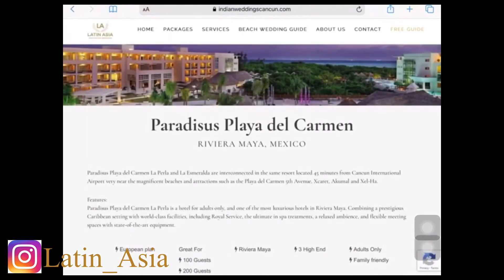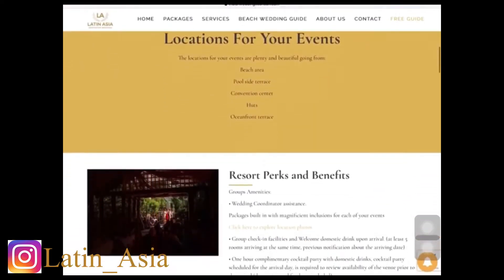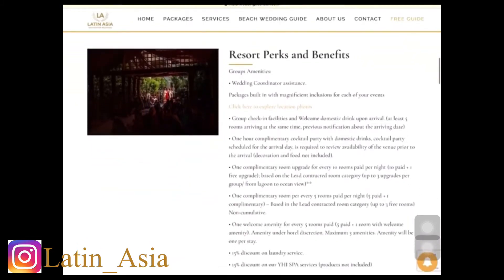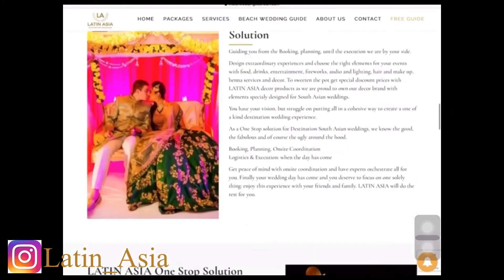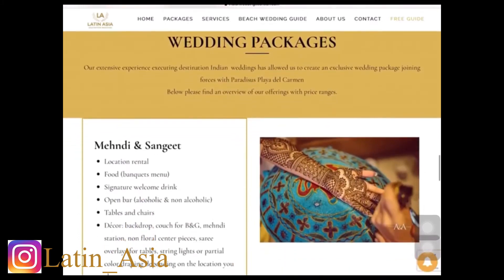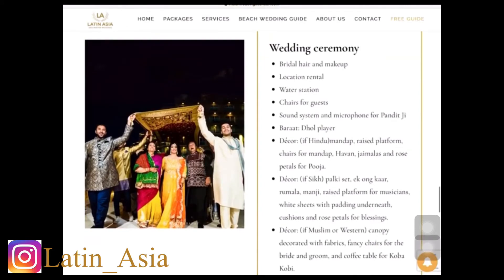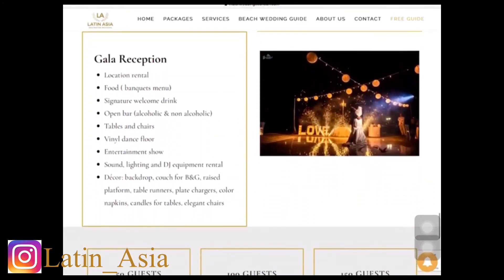Each resort liaison has the information that you need to know just for Indian weddings — the resort perks, the benefits for the group, the event perks, what kind of hotel packages we produce, and also what the packages include for the three main events during your wedding weekend program.